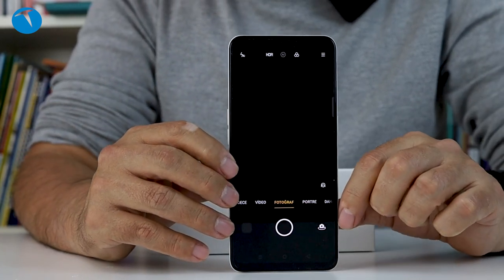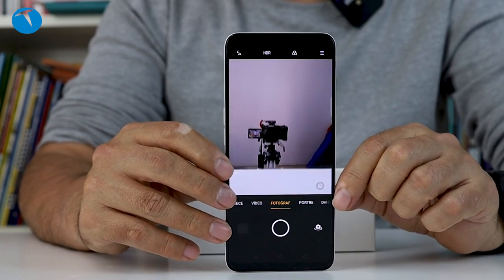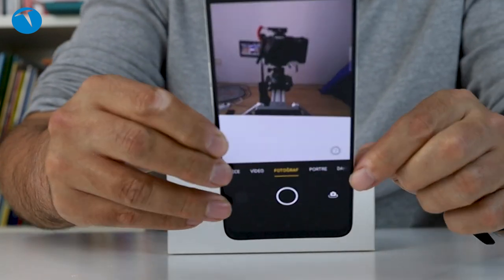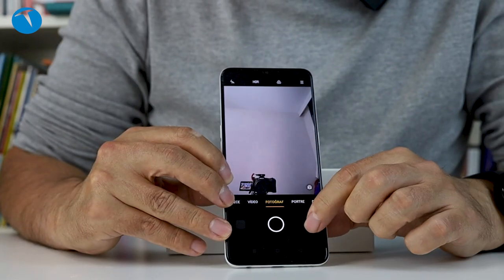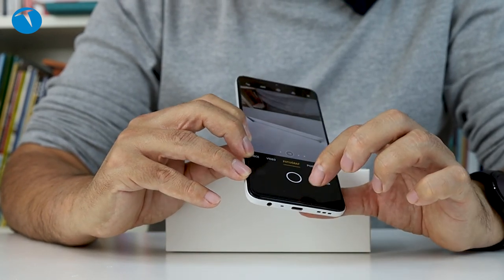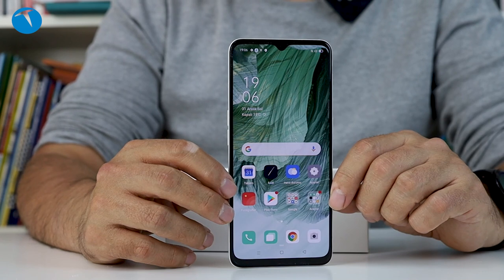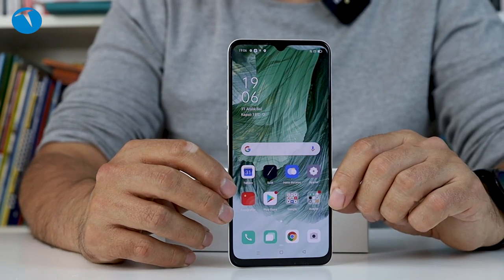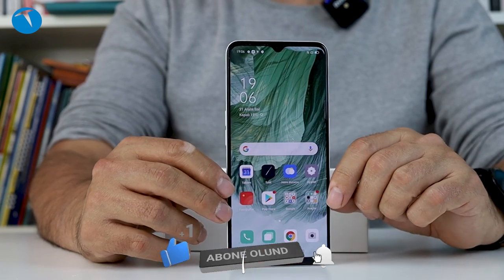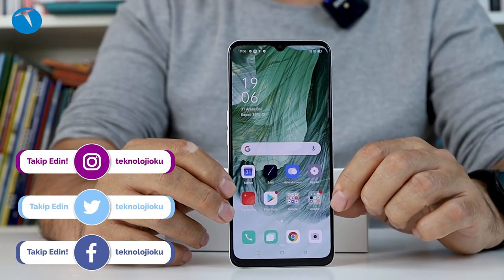Bir de ön kamerayı çekelim, o zaman siz beni nasıl çektiğimi de görmüş olacaksınız. Şu anda slider'ın üzerinde duran bir kamerayla, Canon EOS RP ile çekiyoruz bu videoyu. A73 aslında giriş seviyesi bir model; giriş seviyesi olmasına rağmen özellikleri gayet iyi. Tabii ki üst düzey bir telefon değil ama 2.899 TL'de artık neredeyse sınır oldu. Detaylı bir test gelecek; Oppo A73 ile ilgili merak ettiklerinizi bu videonun altında paylaşabilirsiniz, inceleme videosunda yanıtlarını bulacaksınız. YouTube kanalımıza abone olmayı ve Instagram, Twitter, Facebook gibi sosyallarda takip etmeyi unutmayın. Farklı bir videoda görüşmek üzere, hoşçakalın.